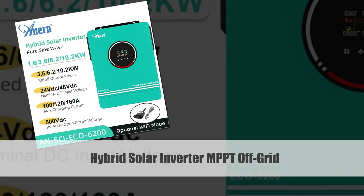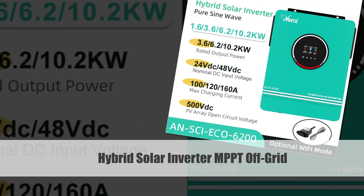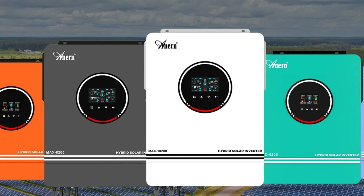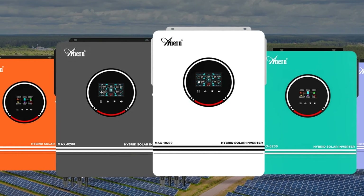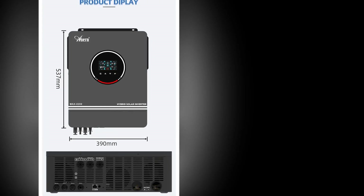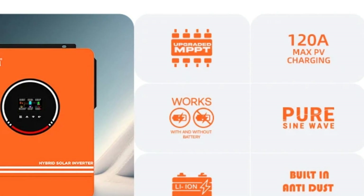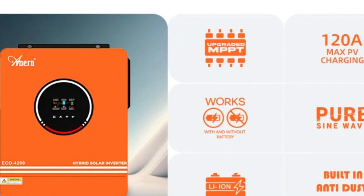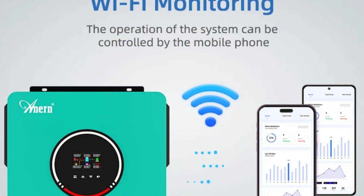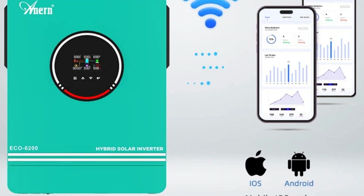Number 3: Hybrid Solar Inverter ranging from 1.6KW to 10.2KW. This hybrid solar inverter offers a wide range of power options from 1.6KW to 10.2KW, catering to different energy needs. Featuring MPPT charge controllers with varying amperage options of 80A, 120A, 140A, and 160A, it efficiently manages solar power input. This versatile inverter supports both off-grid and on-grid configurations, accommodating battery voltages of 12V, 24V, 48V and grid voltage of 230VAC, with PV input up to 500VDC.